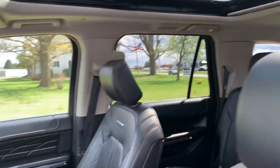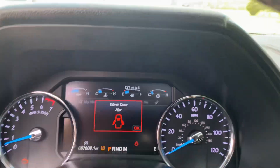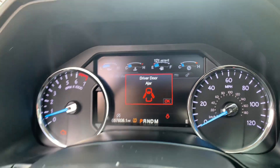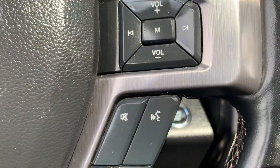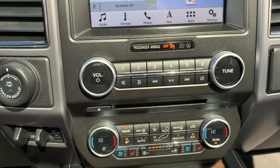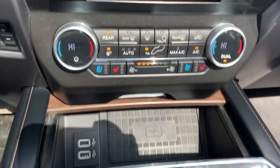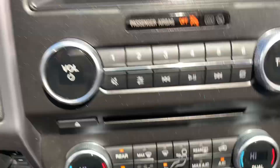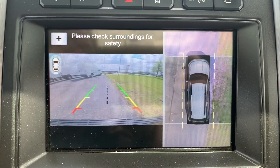Both front seats are power adjustable. It's got just over 57,600 miles on it. Cruise control and menu controls on the steering wheel, center stack with four wheel drive options, heated and cooled front seats, heated steering wheel, navigation, and surround camera.